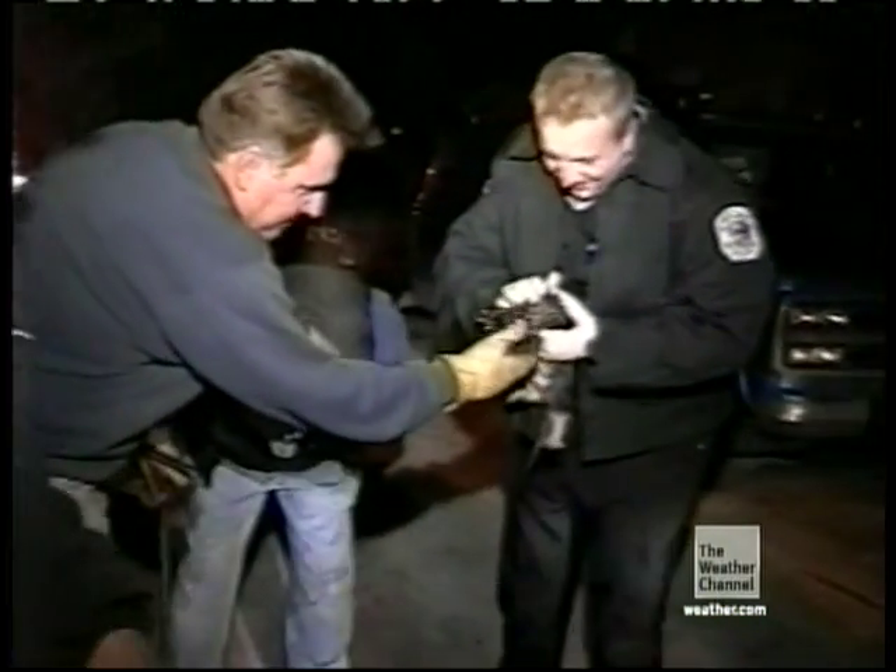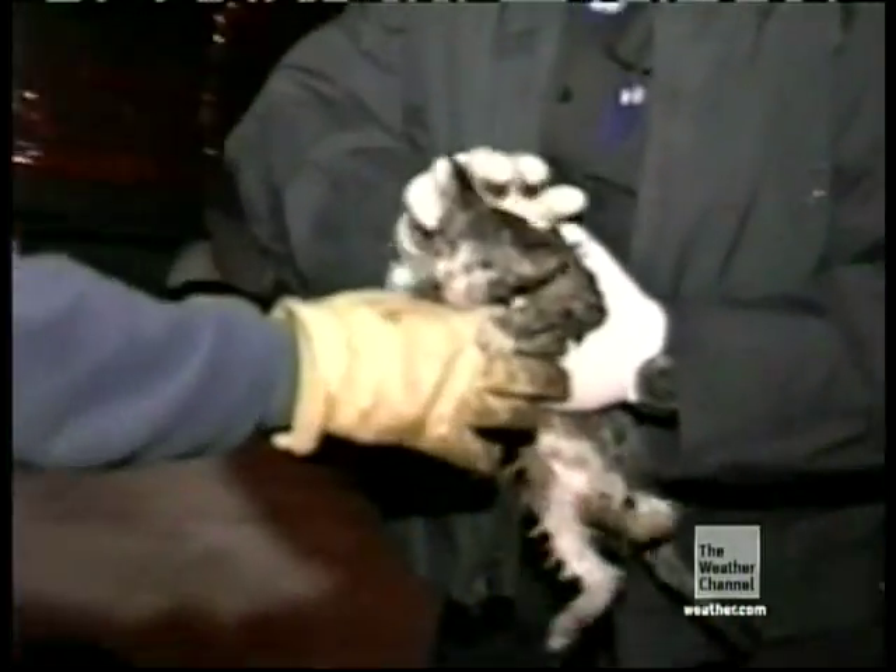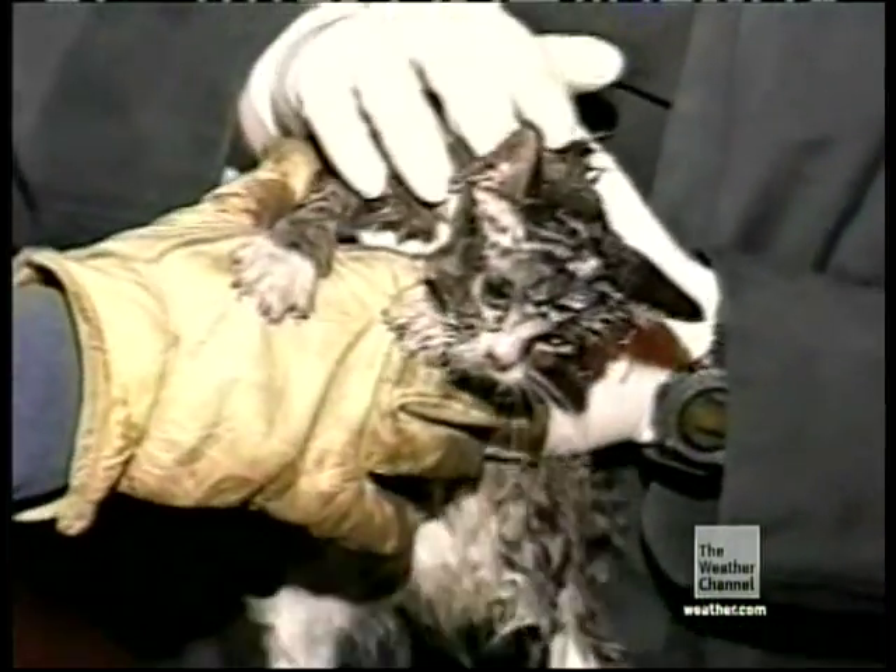I guess we got a lucky one, huh? The kitten comes out swinging. If there was ever any doubt of whether or not it was alive, there's no question anymore — it looks okay. And now the men can say what's been on their minds the whole time: "Dumb cat."